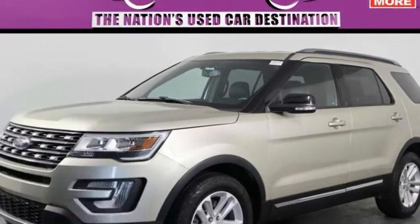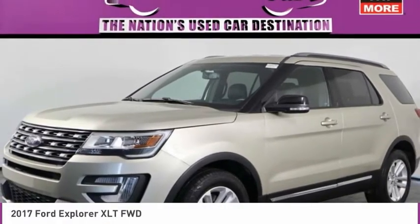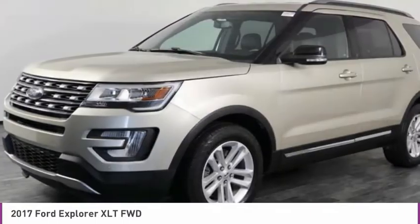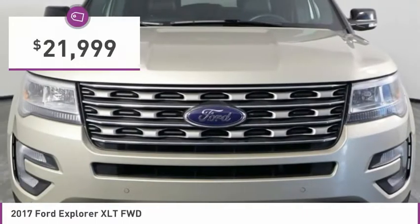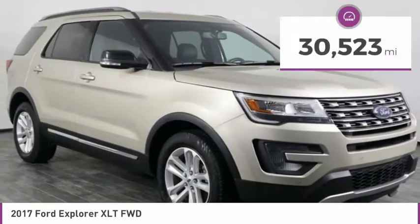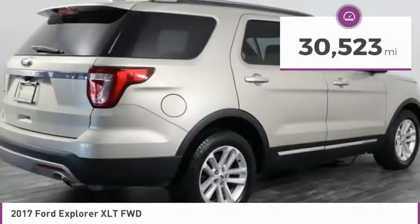We are pleased to show you the 2017 Explorer. You've got a lot of capabilities to call on in a Ford Explorer. Don't underestimate your choices — it is priced below $25,000. This vehicle has less than 35,000 miles.